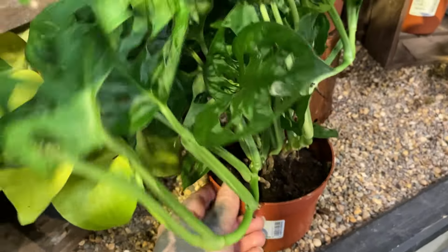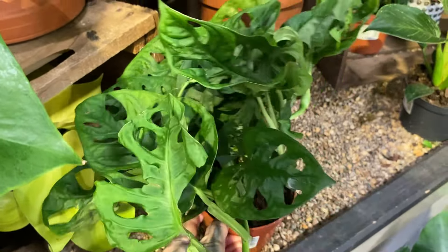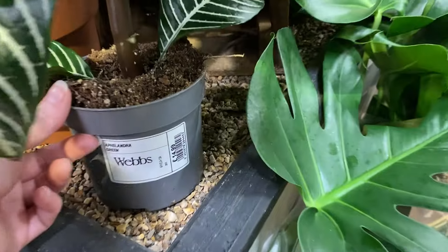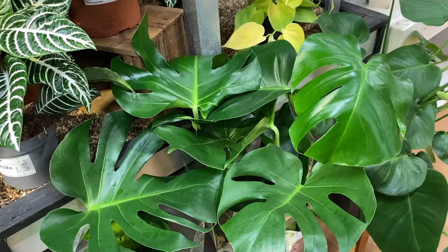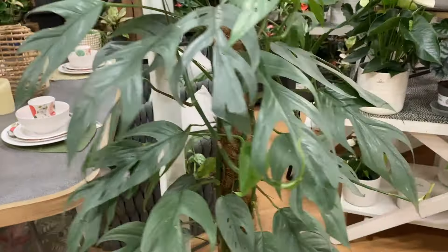Another Monstera adansonii there, £11.99 for that one. These are quite common now — back in the day they used to be rare but they're very common now. Over here I can see a few zebra plants — Aphelandra squarrosa, £14.99 for those. Really nice plant, little bit fussy but worth it. Some more Monsteras here — I'm not sure if this is an Epipremnum Baltic Blue or Cebu Blue, not sure which variety it is. Here we have some really massive Alocasia Zebrinas — £89.99. These are absolutely massive, I can't wait until mine grows this big.